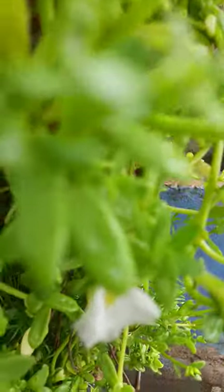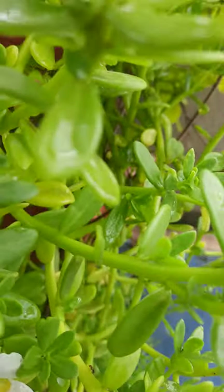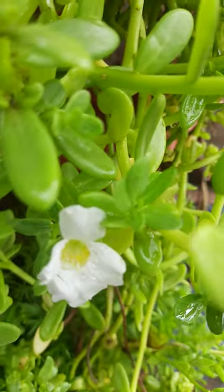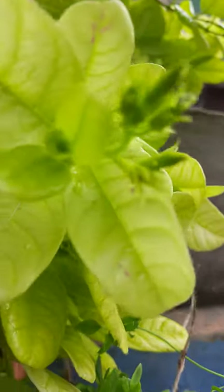Today I will show some blooming flowers here. These are very beautiful, these are white in color. Some flowers are orange also here but still not fully open — see here.